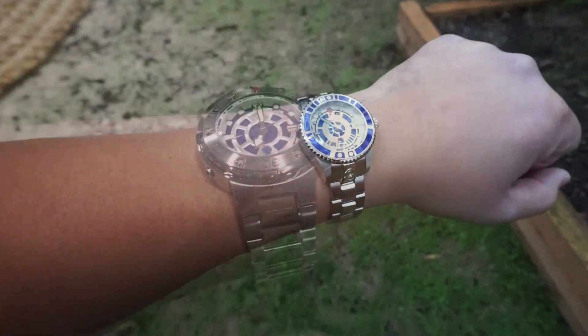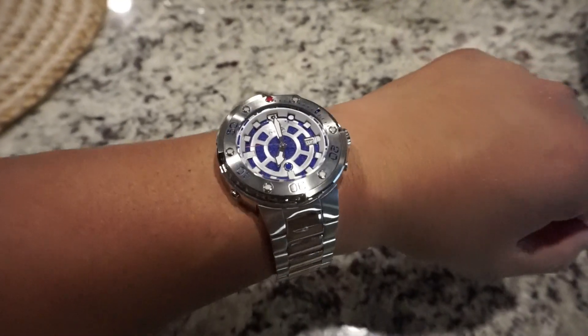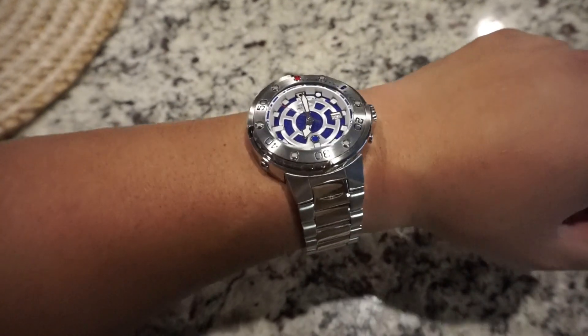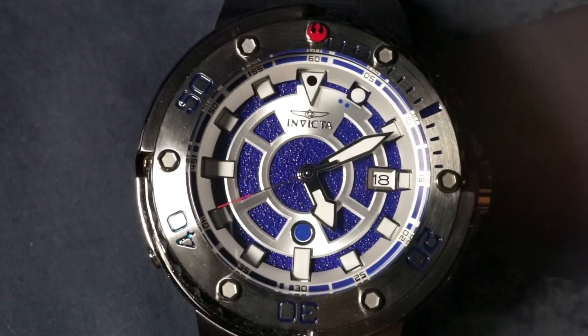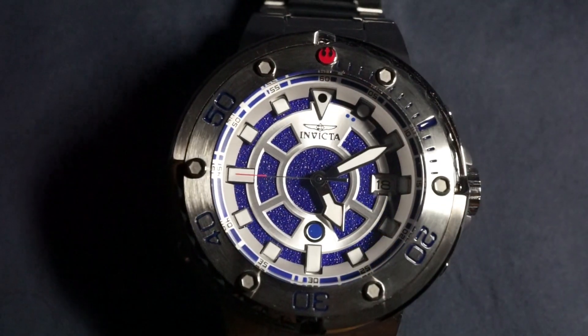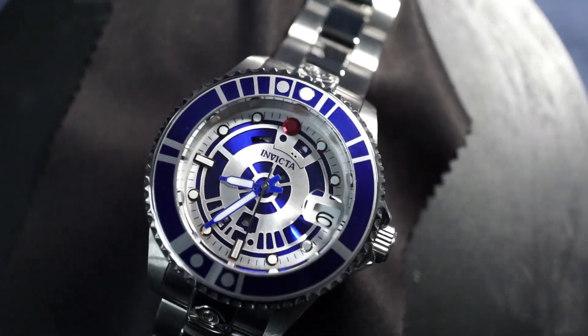In all seriousness, I freaking love these watches. They're super cool and a perfect example of what a licensed watch should look like. In my experience, licensed watches aren't anything more than a blank watch with some gimmicky stickers on it. In this case, I feel like Invicta actually put some effort into making a good watch that also had Star Wars design elements in it, so you get the best of both worlds.